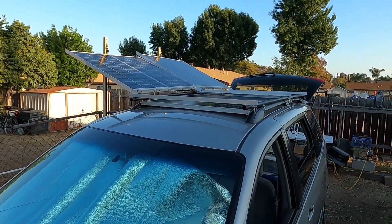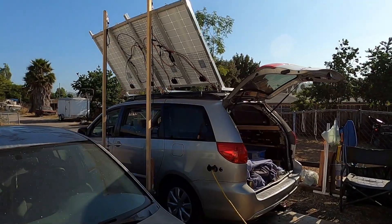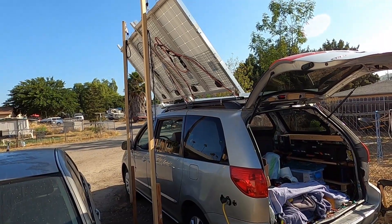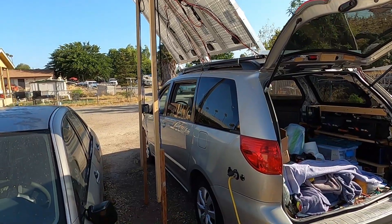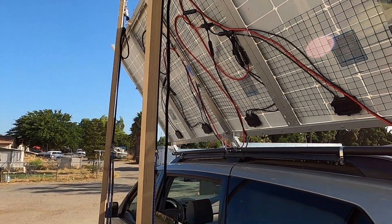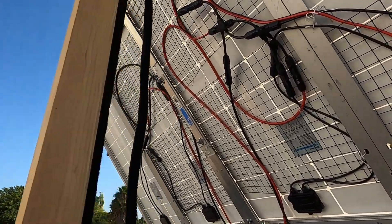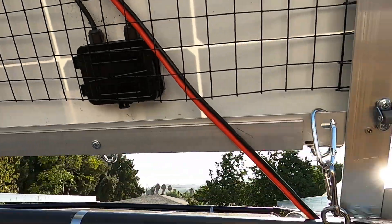Sometimes the batteries will continue to be charged and full if it's sunny enough and I don't overuse the air conditioning inside my room. It's mainly just taking the electricity for the air conditioner, and that's about all that it can provide. This is basically because the air conditioner I currently have is a thousand BTUs more than the previous one. The previous one was a General Electric from Walmart, and it only took about 300 to 350 watts.